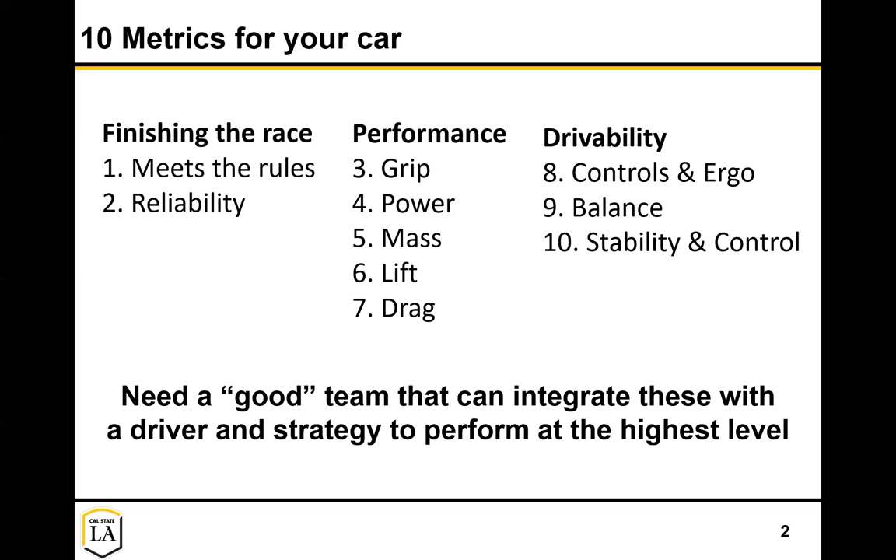All of this really needs a good team that can integrate all of these aspects with both their driver and a strategy to perform at the highest level. What do I mean by good team? First, you need the right people - you've got to do recruiting and maintain your members. You should have clear goals as a team, create a plan to achieve those goals, have a structure and a schedule, and track that schedule. You need to be cohesive - everyone working towards those same goals.